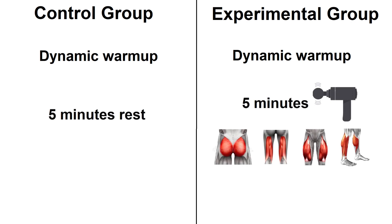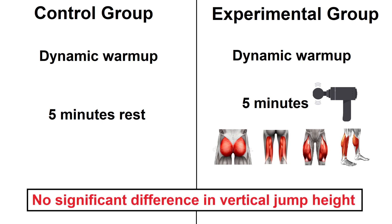Jumping ahead to 2019: two groups both did a dynamic warm-up. One rested for five minutes while the other received percussive therapy on their glutes, hamstrings, quadriceps and calves. There was no difference in vertical jump height.